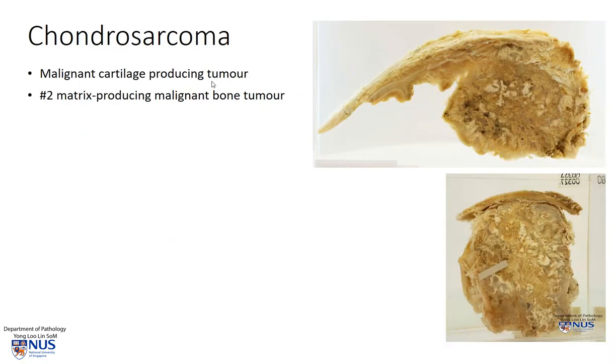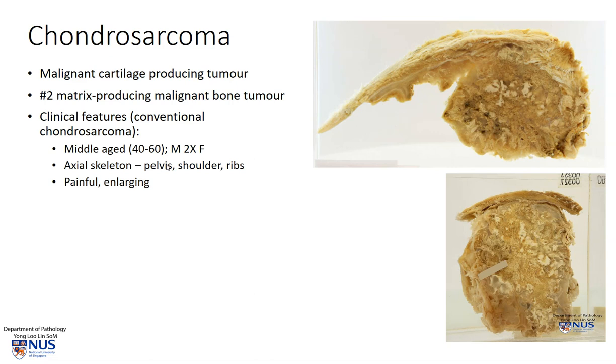Chondrosarcomas are malignant cartilage-producing tumors. They are the second commonest matrix-producing malignant bone tumor, second only to osteosarcoma. In terms of clinical features for conventional chondrosarcomas, they usually occur in middle age, and there is a higher prevalence in males compared to females.